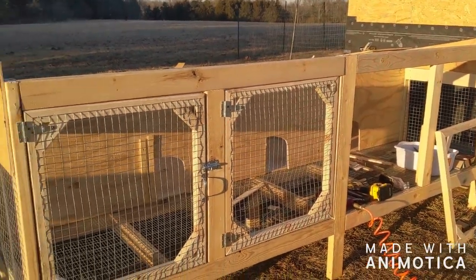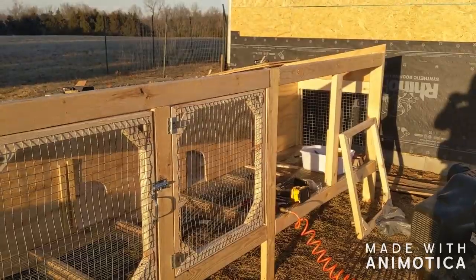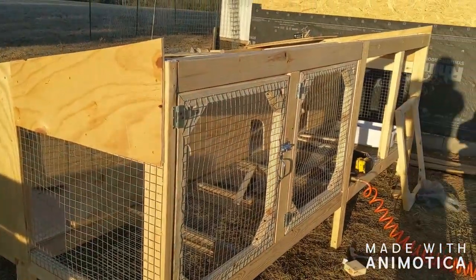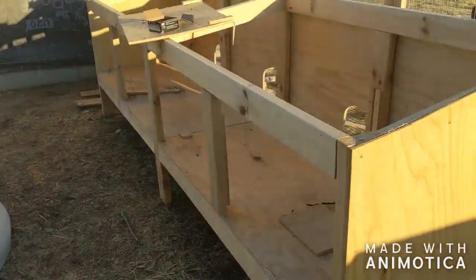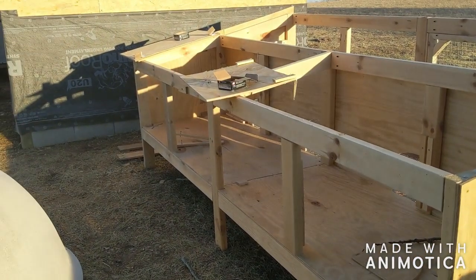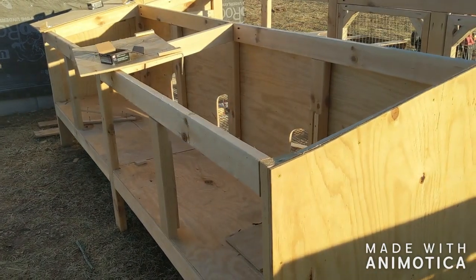Got two doors installed. It's off center because it's been warped because of the rain, so I've got to redo those two doors, but it's wired and fenced in there. Still have the back doors to complete — I have two roughed out up there but not sure how I want to connect them yet, and still have to cut the dividers.